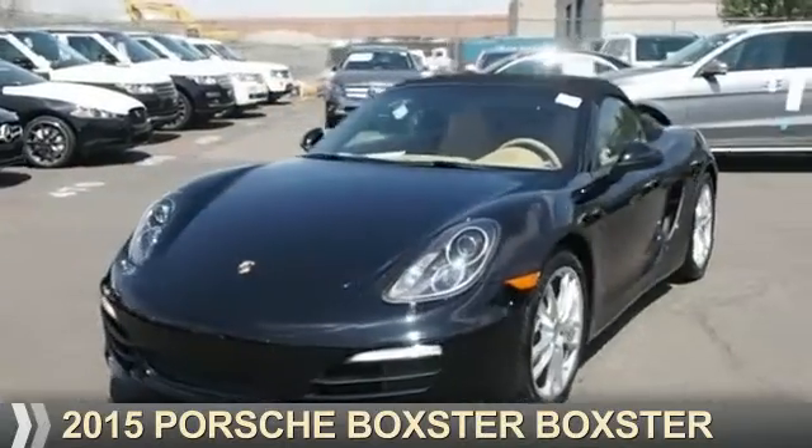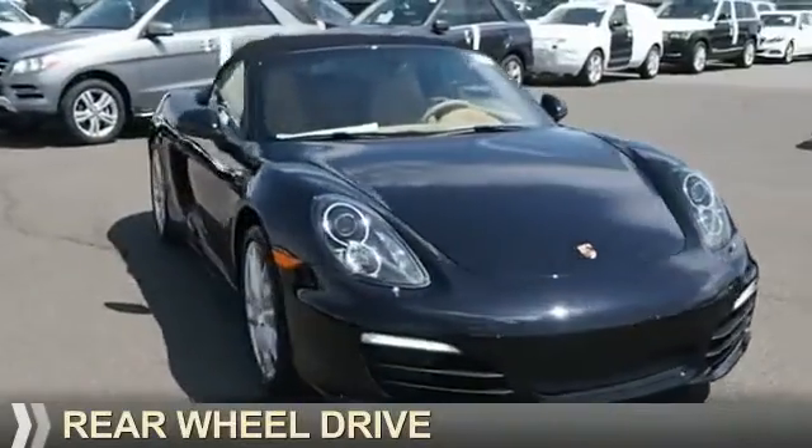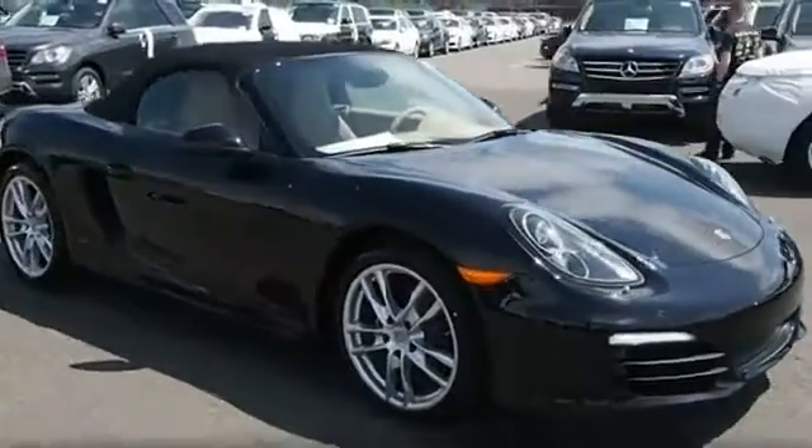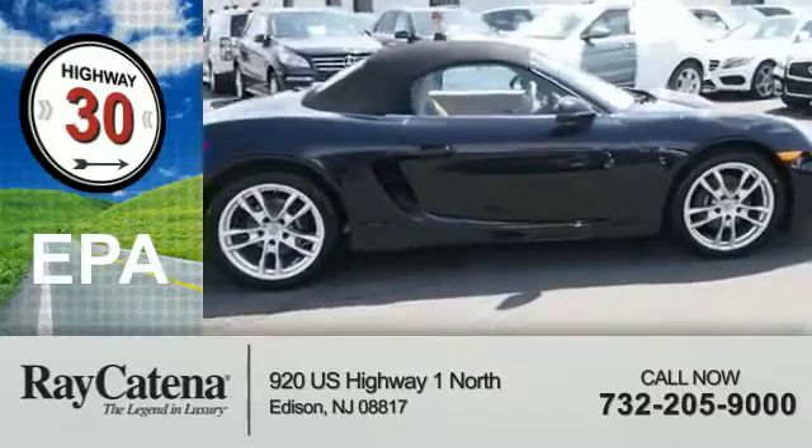Presenting the 2015 Porsche Boxster. It's powered by rear-wheel drive and a six-cylinder engine. Great fuel efficiency saves you money by requiring fewer trips to the gas station.